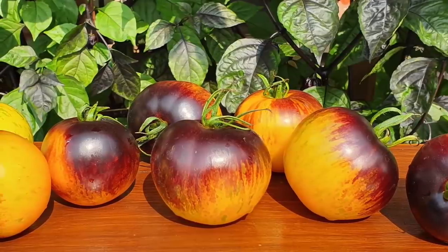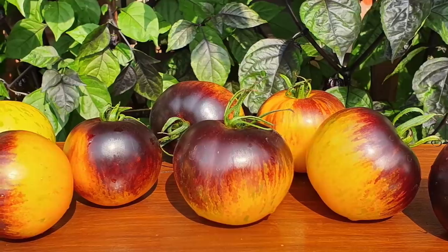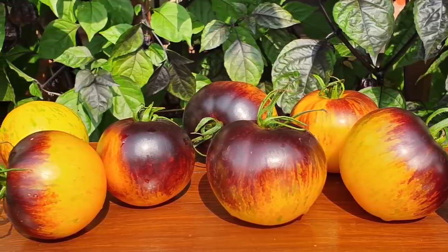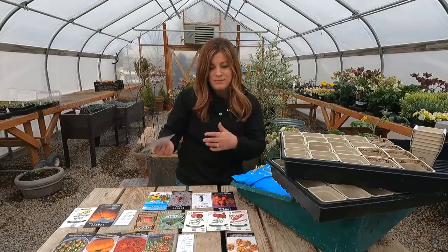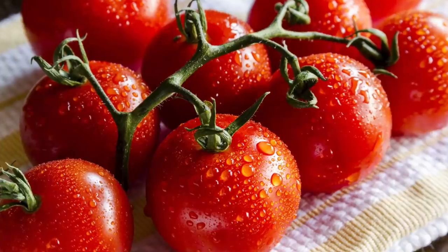I got another one that's new to me and similar to the blue cream berries — it's called bosk blue bumblebee. These tomatoes can be upwards of two ounces, so they're a little bit bigger than the blue cream berries. They say they are delectable and perfect for snacking, with 75-day maturity and indeterminate growth. It'll be interesting to put some of these up against each other to determine flavors and figure out which ones to grow going forward.